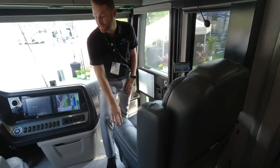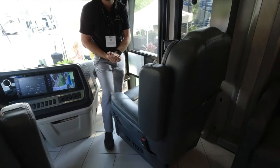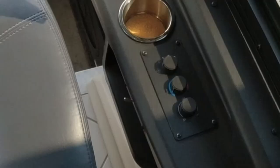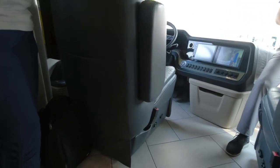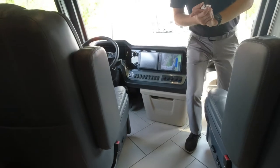Before we step out of the cockpit, I want to point out these captain's chairs — eight-way power, lumbar support, and both heated and cooled. On the side you have a remote for massage features, so both captain's chairs have a massage feature. When you're driving eight hours on the road, you can turn that on to make your back and bottom feel a little better.